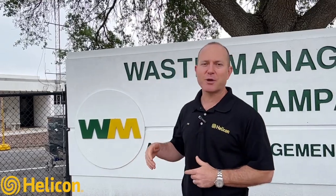Hey, it's me again, Jay Silver with Helicon. Today we're actually out at a business — Waste Management — where we've been called out for a problem in their parking lot. The soil has become unstable, and we're coming in to do some soil stabilization with our poly foam chemical grout. Let's go ahead and take a look — we can show you the problem and what our guys are setting up to do here.